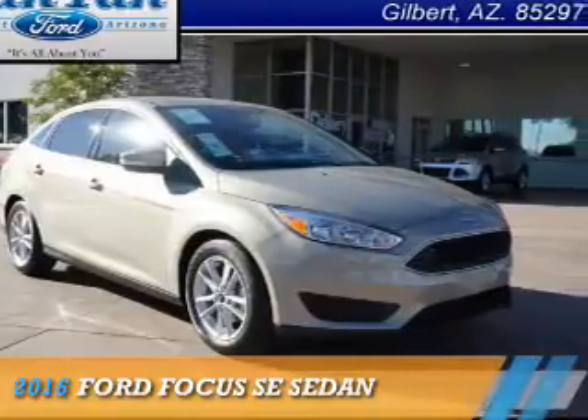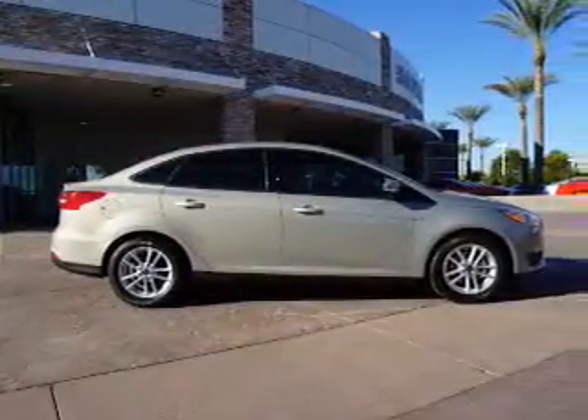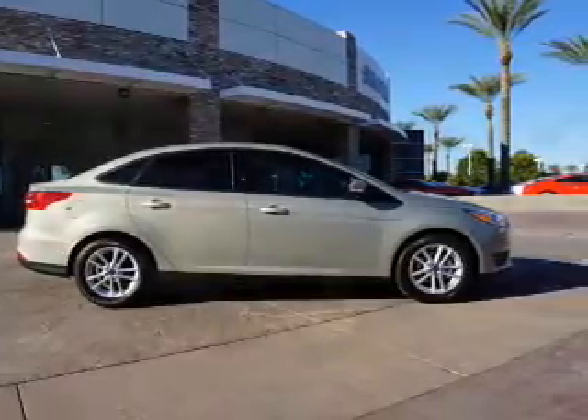Presenting the 2016 Ford Focus. It's powered by front-wheel drive, a 2-liter, 4-cylinder engine, and an automatic transmission.